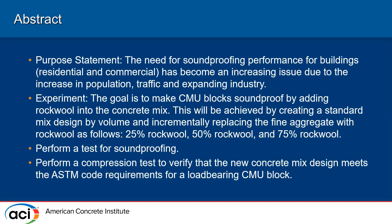From there, we tested the soundproofing. And finally, the compression test, just to make sure it matches your average masonry unit block.